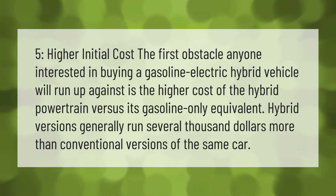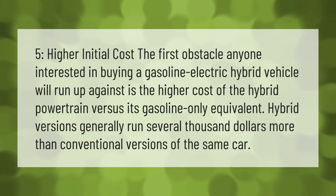Higher initial cost: the first obstacle anyone interested in buying a gasoline-electric hybrid vehicle will run up against is the higher cost of the hybrid powertrain versus its gasoline-only equivalent. Hybrid versions generally run several thousand dollars more than conventional versions of the same car.